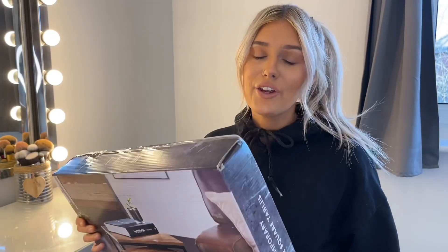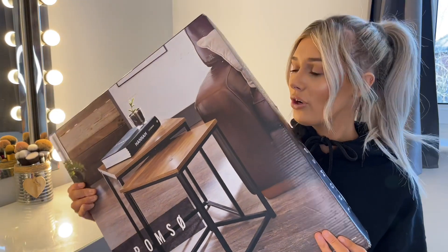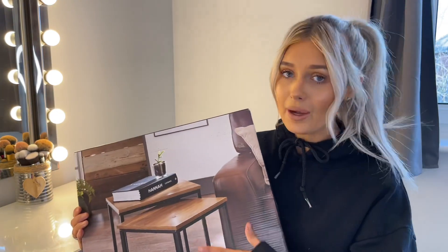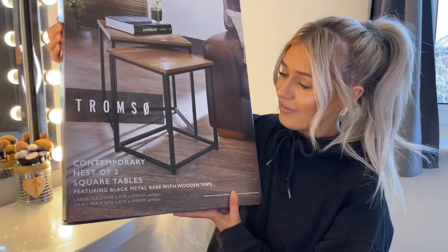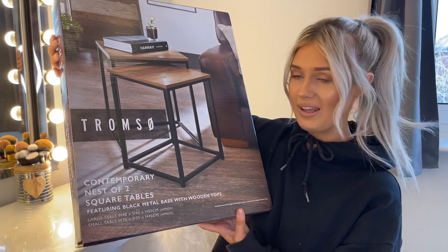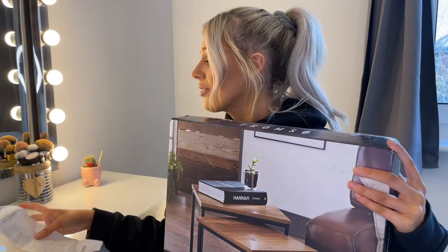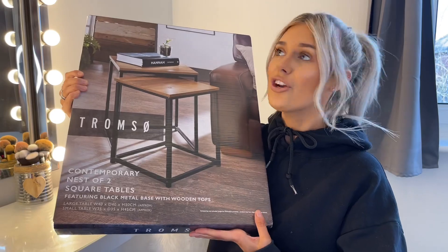To go with the coffee table we bought the nest of tables — the matching ones. They've got the wood top and a black base, and they're actually really heavy. It's two tables in a nest and we're thinking of putting those in the corner. They were £25, and the big table was £30, so that's really good value. We've saved so much money — let's just hope they actually look good!